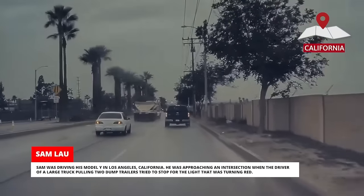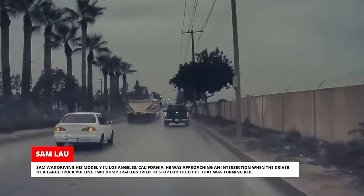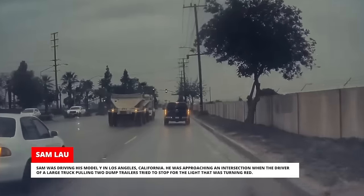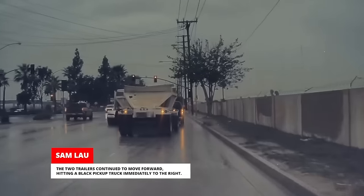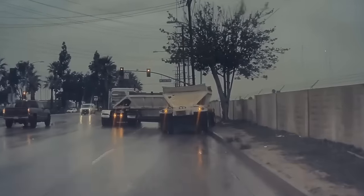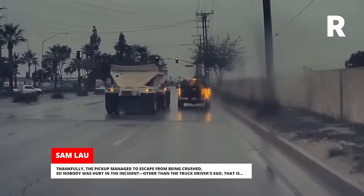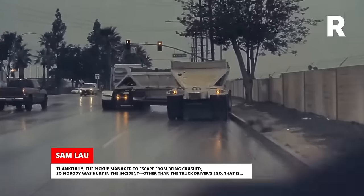Sam was driving his Model Y in Los Angeles, California. He was approaching an intersection when the driver of a large truck pulling two dump trailers tried to stop for a light that was turning red. The two trailers continued to move forward, hitting a black pickup truck immediately to the right. Thankfully, the pickup managed to escape from being crushed, so nobody was hurt in the incident — other than the truck driver's ego, that is.